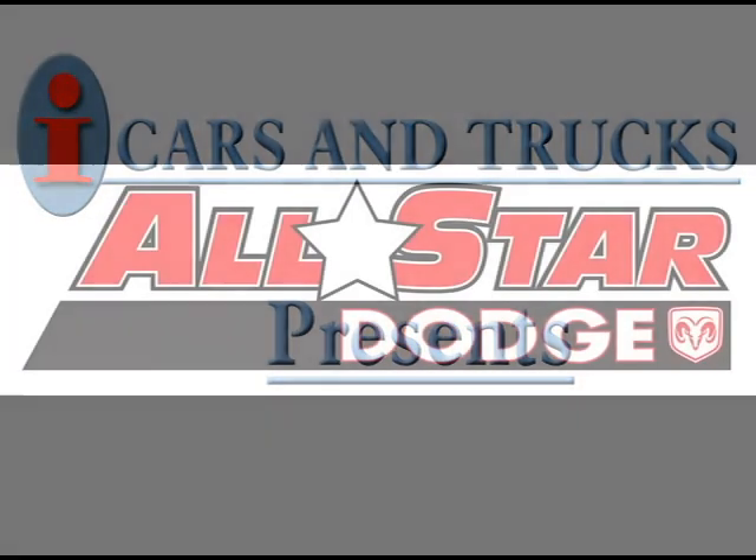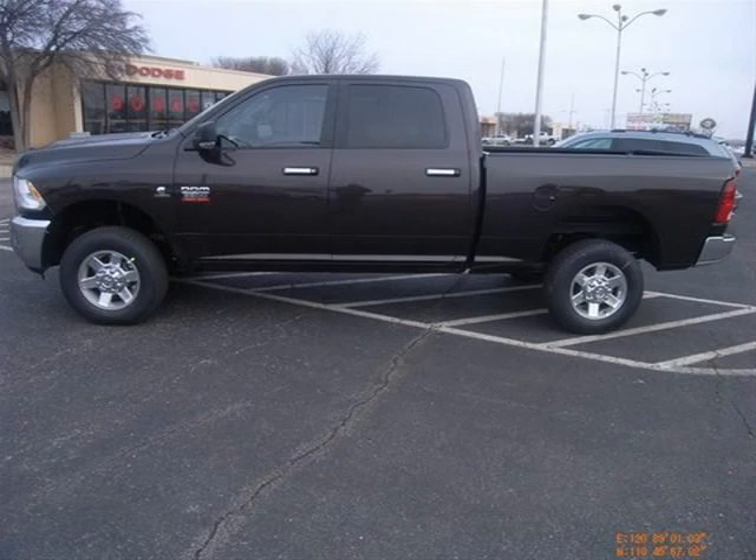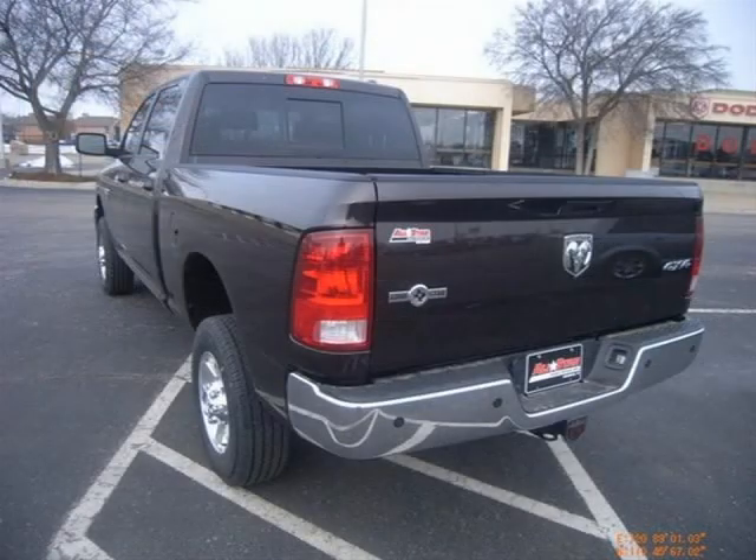This 2010 Dodge Ram 2500 truck is located in Amarillo and has zero miles on it. This truck has a beautiful rugged BW NPR-L exterior paint color, which is complemented by a matching interior color.